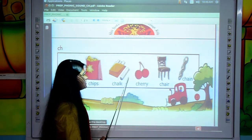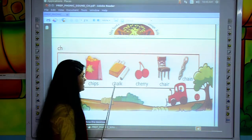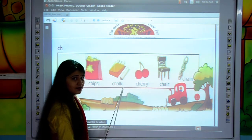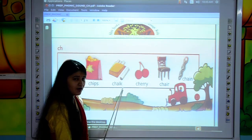Move to the next. Which picture is this? This is CHALK. C, H, A, L, K — CHALK.